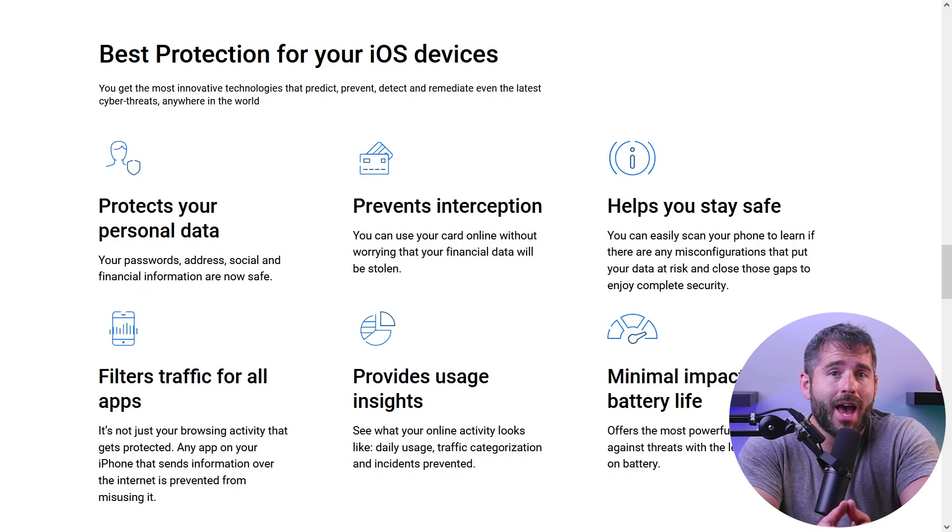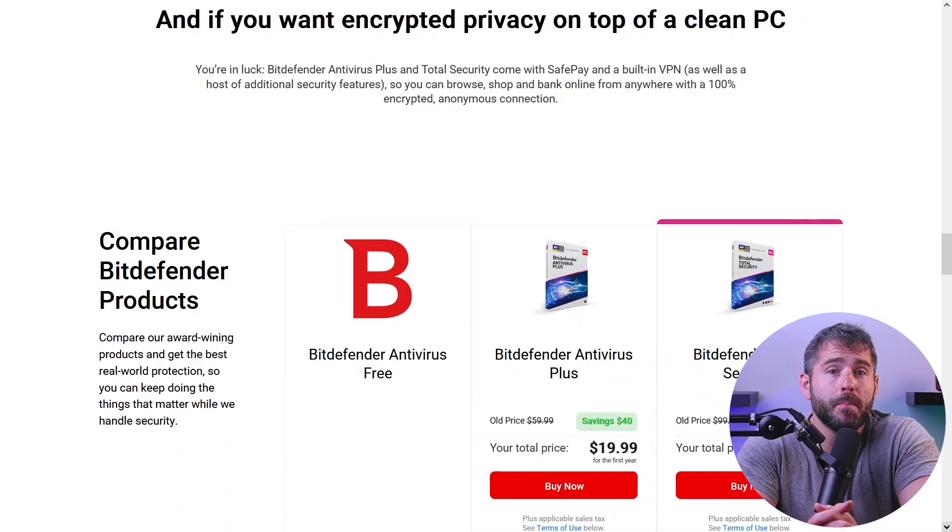On the other hand, its iOS app offers limited functionality with just web protection, data breach monitoring, and a free VPN. But given that iOS devices are pretty much robust anyway, they don't really need a powerful virus scanner. Bitdefender offers a basic free plan, allowing you to test it out before committing. However, the free plan has very limited functionality.